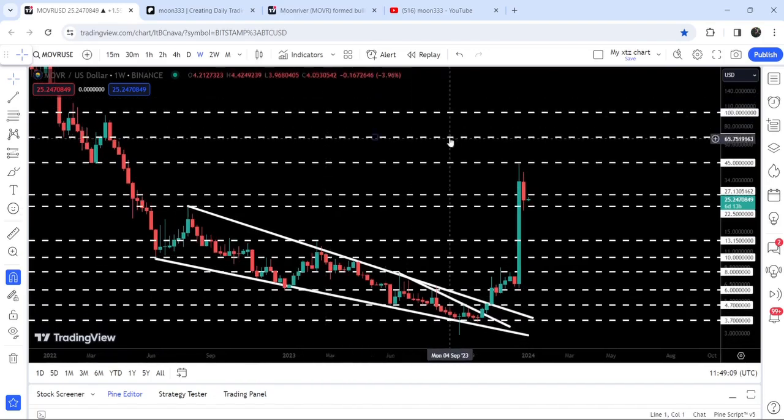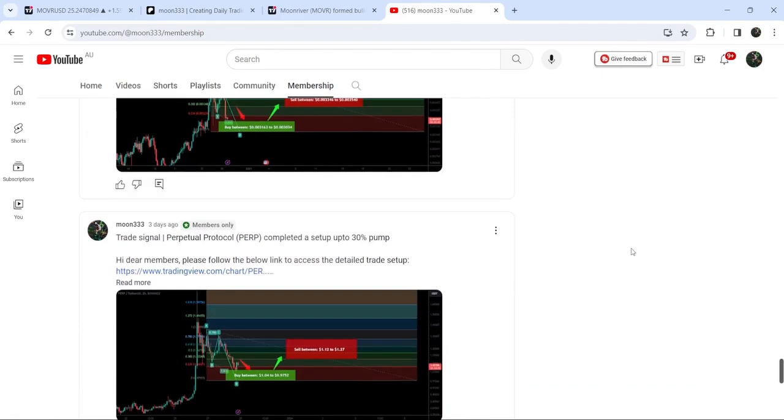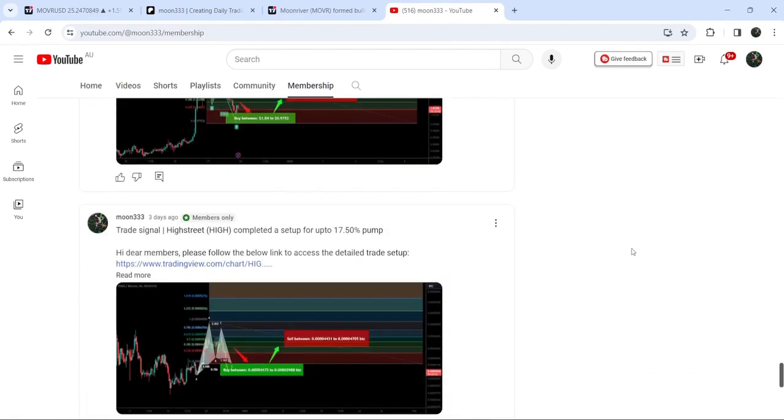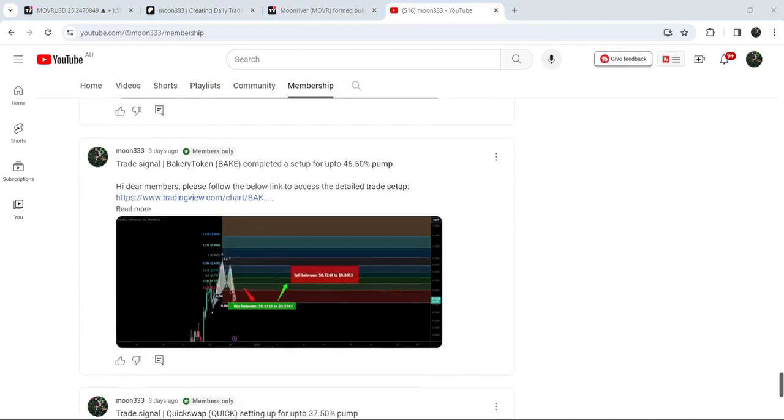That was the update so far. I hope you liked the analysis — do hit the like button and subscribe to the channel. For more trading signals you can join me as a YouTube member or Patreon member, where I'm sharing different trading signals. You can find the link in the video description. Take care, goodbye.